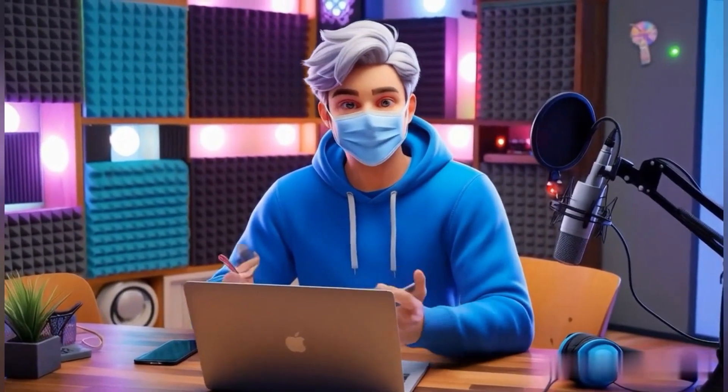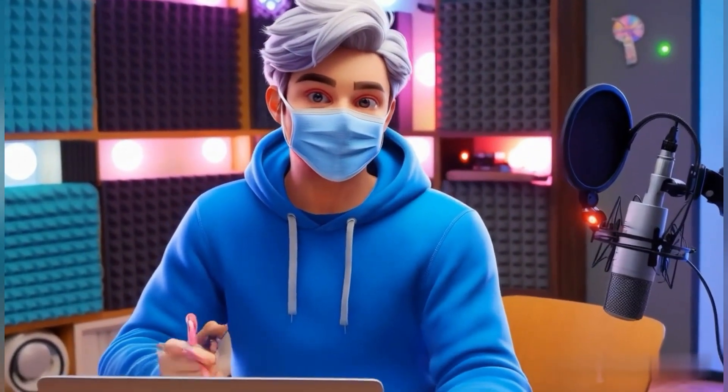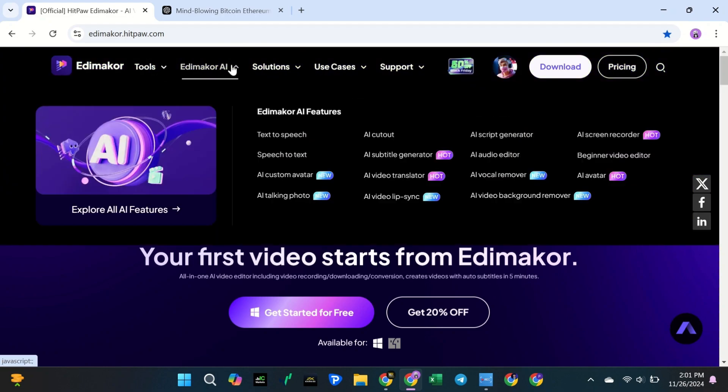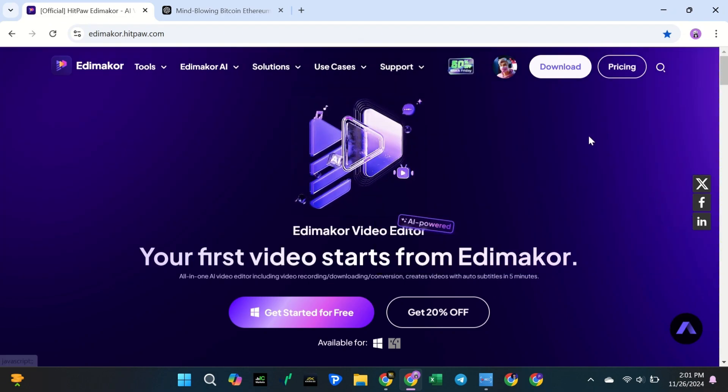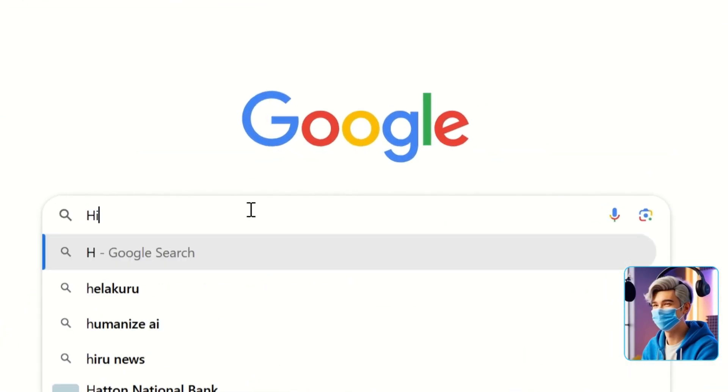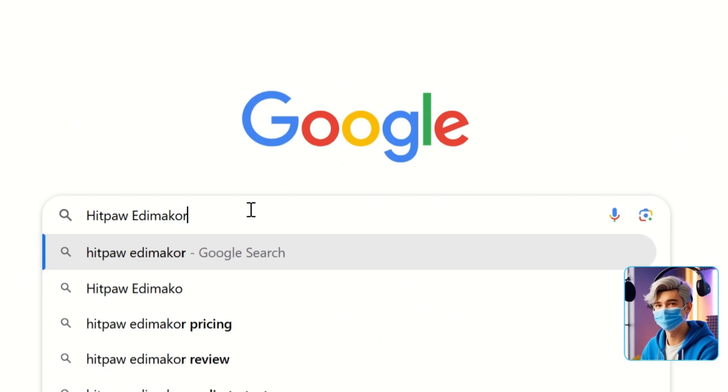Now, let's learn how you can start making these videos using just one AI tool. Now that you know why the crypto niche is so great, let's talk about the next step: getting the right tool to make your videos. One tool I recommend is HitPaw EditMaker. It's easy to use and perfect for beginners. You can do everything with it, like writing scripts, adding voiceovers, and editing your videos.